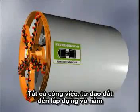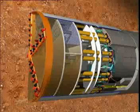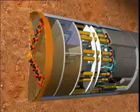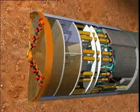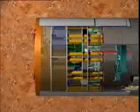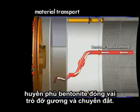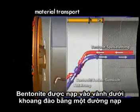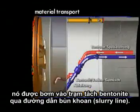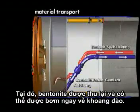All the jobs from excavating the soil to installing the lining are carried out under the protection of the shield. In the liquid supported mix shield, a bentonite suspension acts as a supporting and transporting medium. The suspension is fed into the annulus behind the excavation chamber via a feed line. Here a mixture of the bentonite suspension and the excavated soil is created, which is pumped into a separation plant via a slurry line. There the bentonite is recovered and can be immediately pumped back to the excavation chamber.